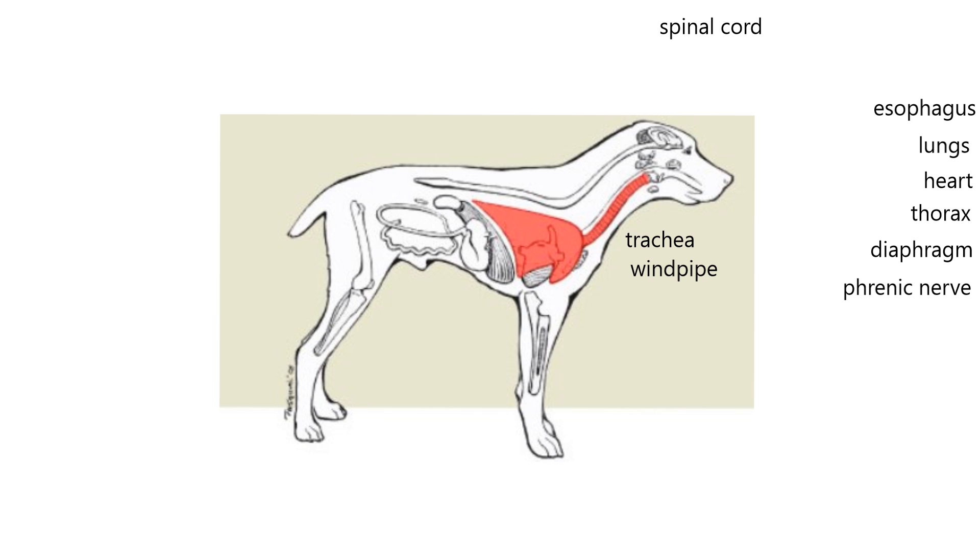Even when you dissect an animal, you'll find the trachea has a lumen. That's opposed to the esophagus — the tube that carries food and liquid from the mouth down to the stomach. The esophagus is dorsal to the trachea. You'll notice the trachea is more ventral than the esophagus.